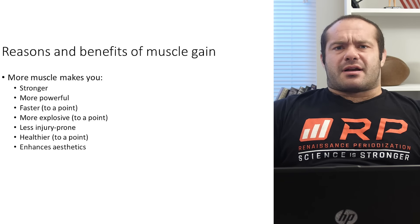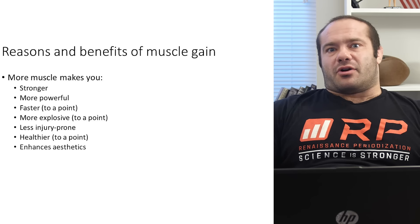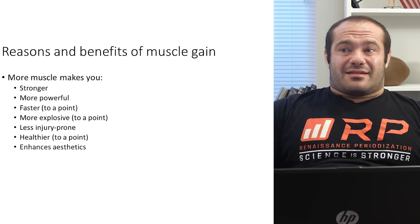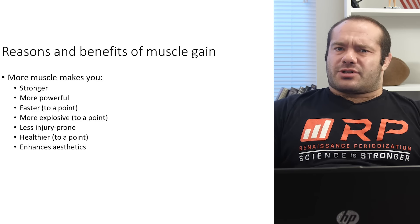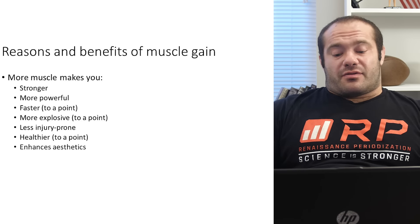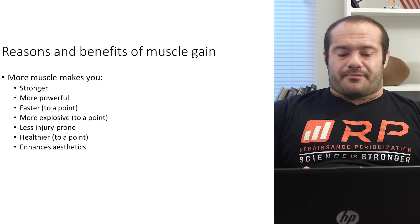They've done tons of studies, especially on groups that tend to be weaker — girls going through puberty who get into jumping sports and aren't at full muscularity yet. A lot of the ways they get hurt are non-contact injuries: they're so weak that when they land, their knees collapse inward and they get all sorts of injuries. So less injury prone is a huge athletic reason to try to gain some muscle. And to a point in muscle gain, especially based on how you get there, being more muscular makes you healthier.